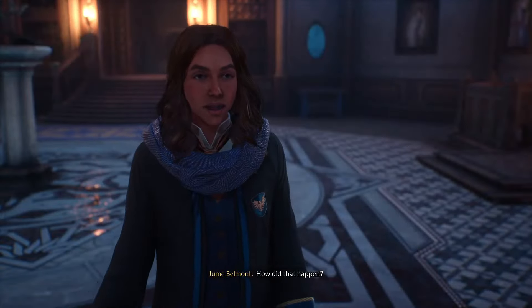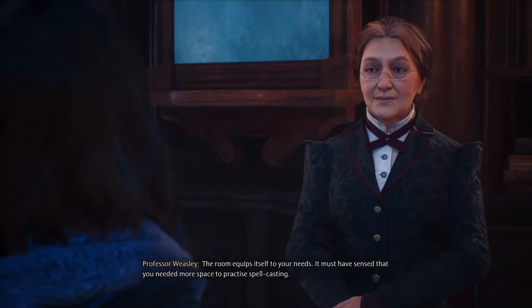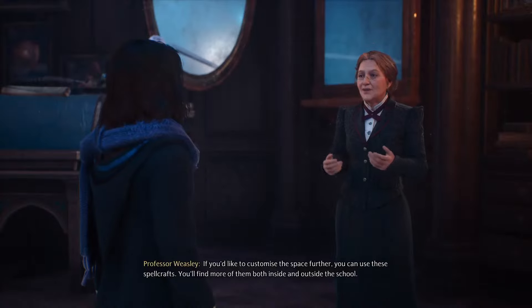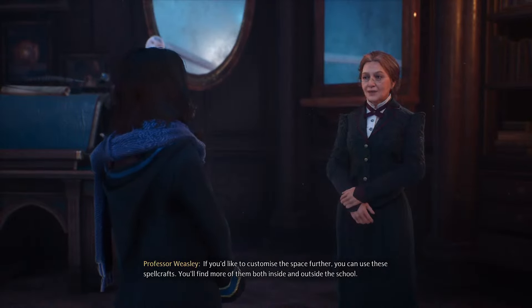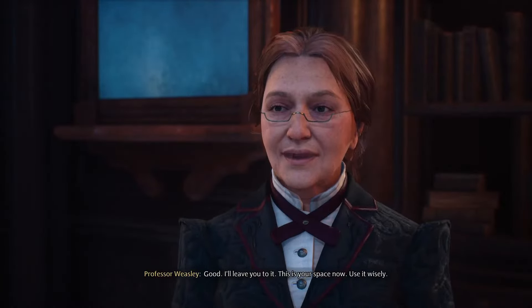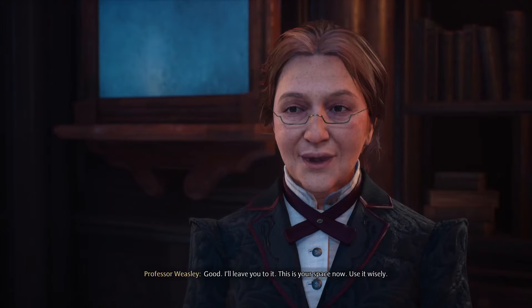The player notices the room has changed again. Weasley explains: 'The room equips itself to your needs. It must have sensed that you needed more space to practice spellcasting. If you'd like to customize the space further, you can use these spellcrafts. You'll find more of them both inside and outside the school.' Weasley then concludes the lesson: 'I'll leave you to it. This is your space now. Use it wisely.'